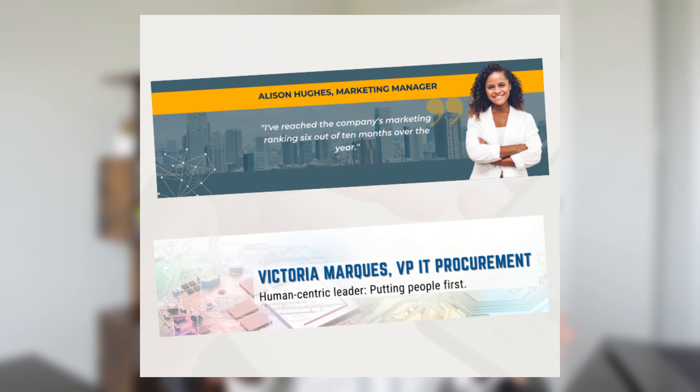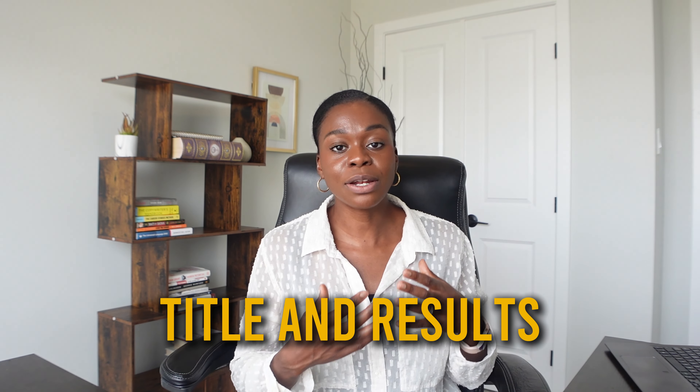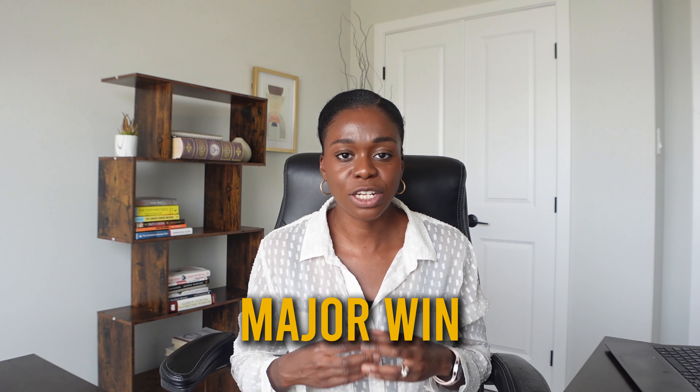In addition to your photo, at the very top of your LinkedIn profile, you have the opportunity to include a banner. The banner is where you really convey through a visual the message of who you are and what it is that you do. This could be an opportunity to include your branding statement, your title, results you've achieved for your company, or a major career win. To design your banner, you can go on Canva — they have templates even with the free account to design a LinkedIn banner.